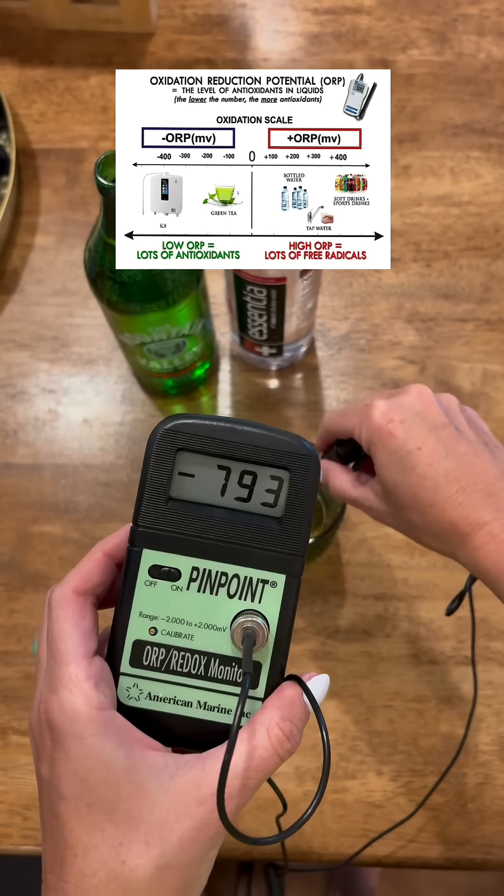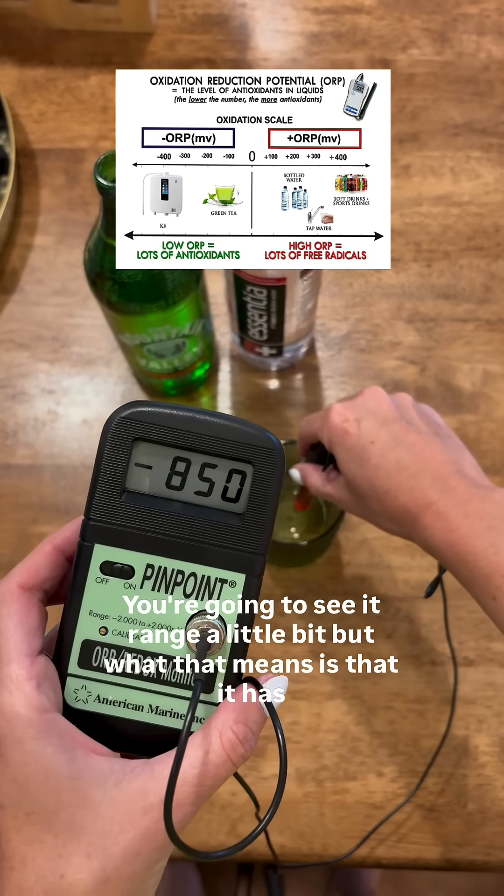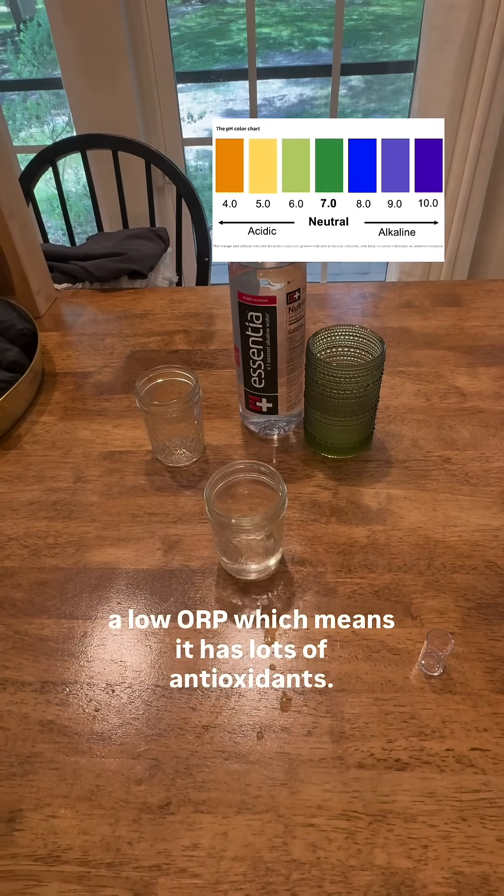Now let's test the Kangen water. Negative 600 to 900 — you're going to see it range a little bit — but what that means is that it has a low ORP, which means it has lots of antioxidants.